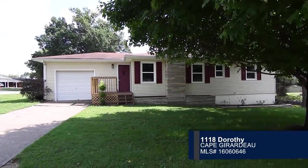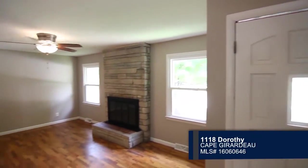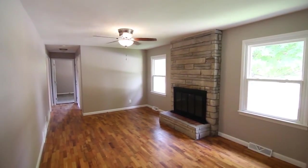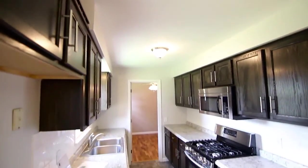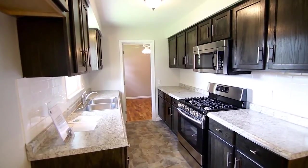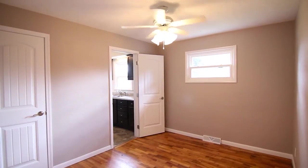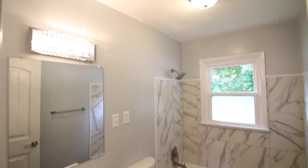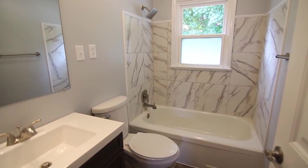Check out this completely renovated ranch with stylish modern finishes in Cape Girardeau. Gleaming hardwood flooring and a wood-burning stone fireplace greet you in the living room. Step into the kitchen with a five-burner gas range and cabinets with brushed nickel straight-line poles. Three bedrooms and one bath are featured in the home.